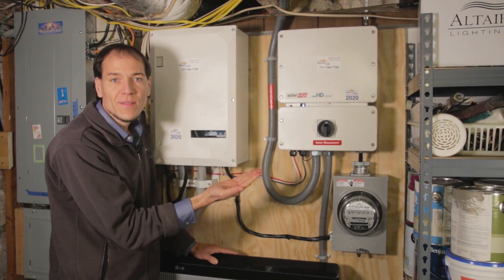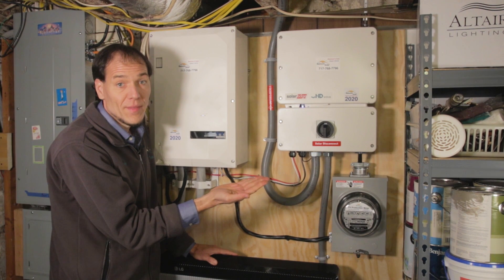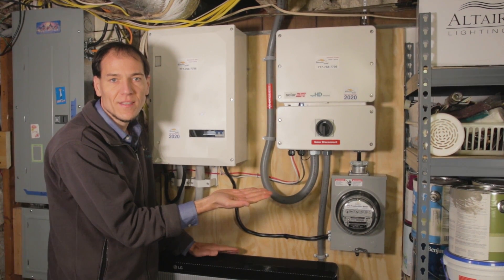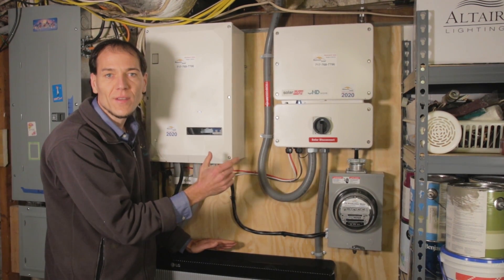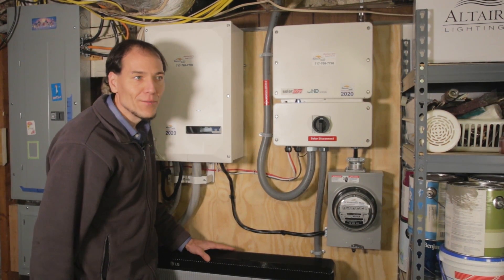Very seamless magic. There's no hassle to changing any switches, any breakers or anything. It just does it in the background and you can see it on the smartphone app in real time.